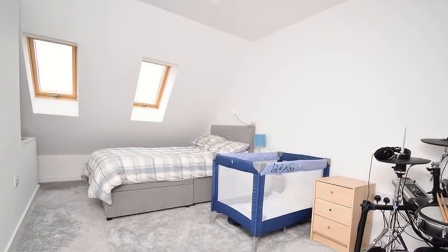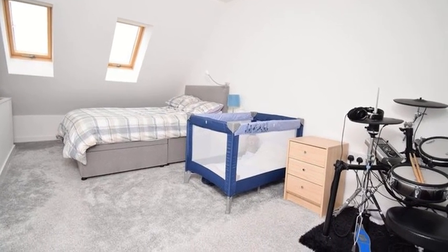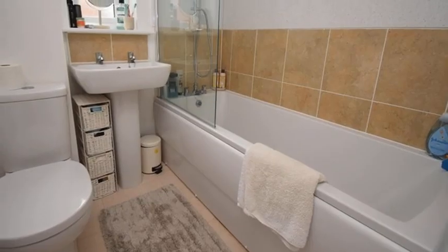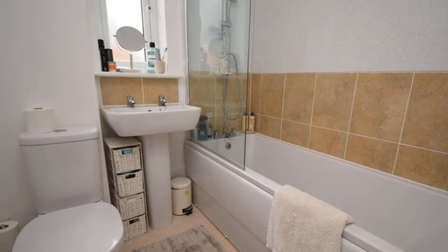Arranged over first and second floors are three bedrooms, all of which offer a neutral decor and have carpeted flooring. Completing the property, the family bathroom comprises a white three-piece suite, including a shower over the bath.